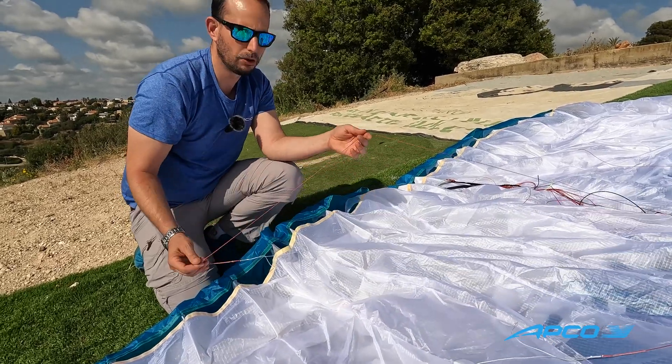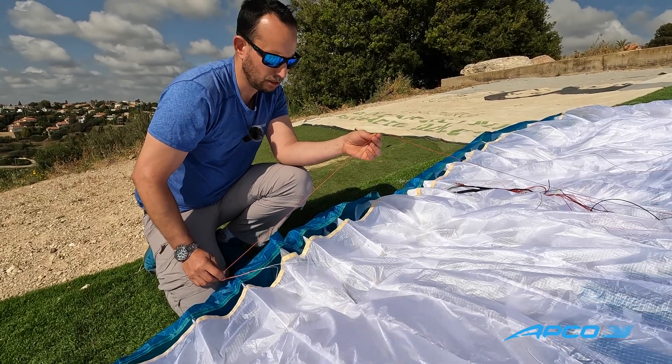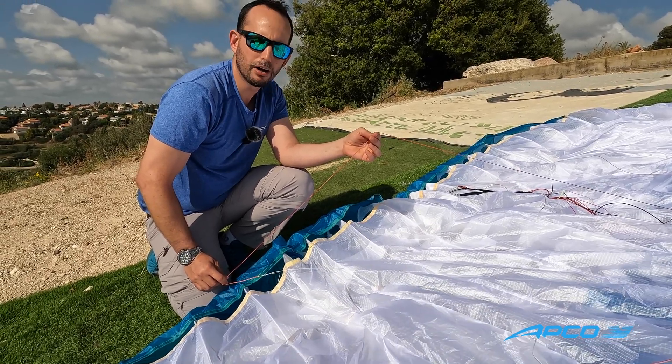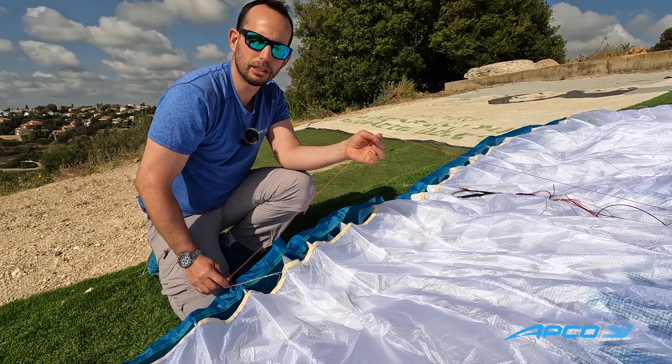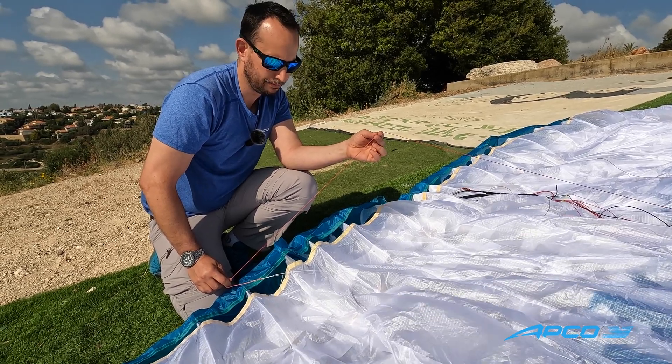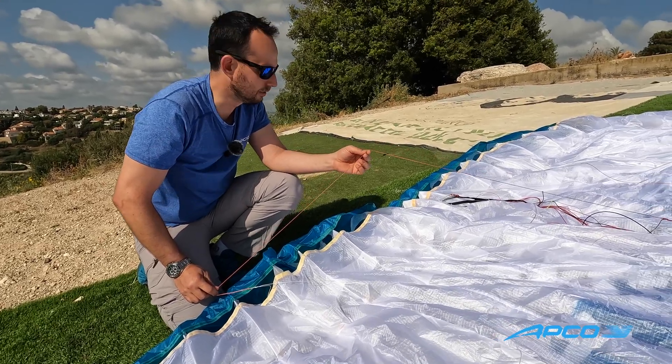The lines on the glider — only 250 meters of lines. This is a very impressive number. These are Kevlar competition lines that do not shrink or stretch, meaning the lines should stay in trim throughout the lifespan of the lines.